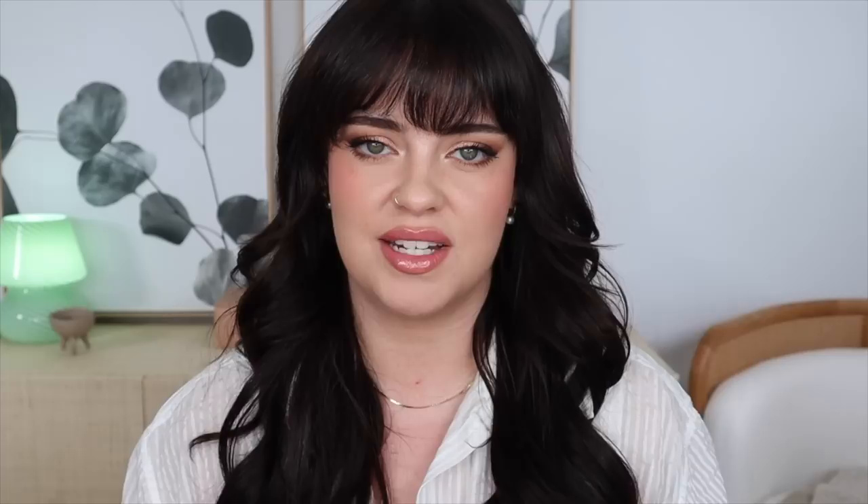Another huge thank you to Mejuri for sponsoring today's video — it means so much to me and it's always so fun to work with you guys. I'll have links to all of the pieces I'm wearing in the description, as well as this beautiful sculptural piece. If you have any more questions about wedding makeup, please ask them in the comments and I'll address them in my next wedding makeup look video. Thank you so much for watching — I really hope you enjoyed today's video and found it helpful. Give this video a like, and I will link all the products in the description. See you in the next one, bye!